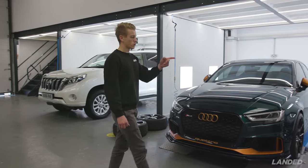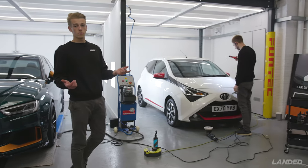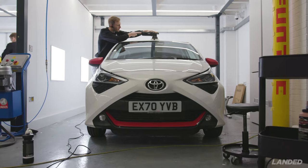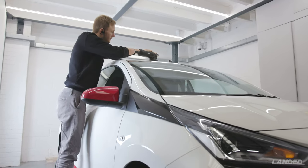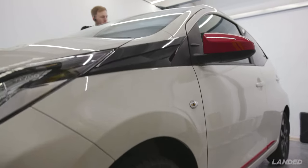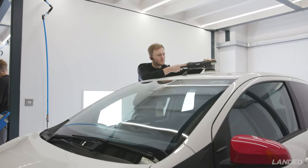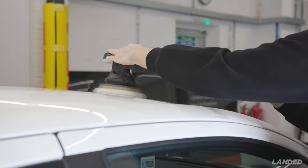Then we've got Jack working on this Toyota — a 70-plate vehicle. It's probably our most popular treatment: the new car ceramic protection package, which is a full deep clean, single stage machine polish, your choice of paint ceramic coating, wheels coated, glass coated, and interior protection too. Jack's working his way through the polishing — we've already done the wheels and the glass, and once the paint is at a perfect finish we can apply the ceramic coatings.